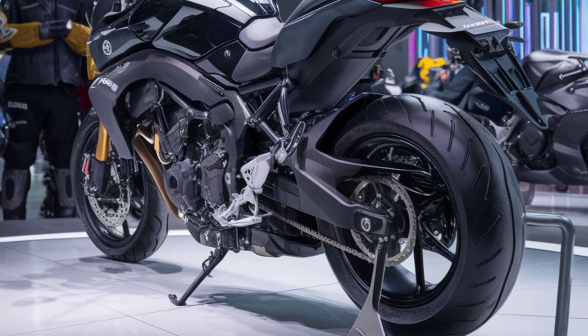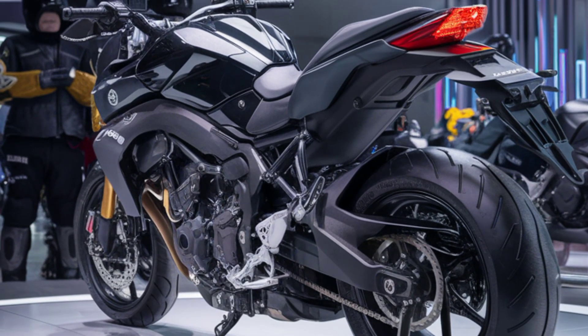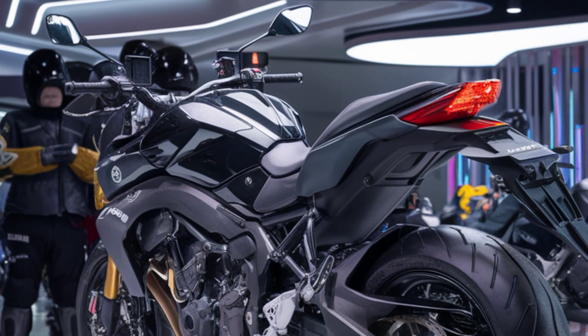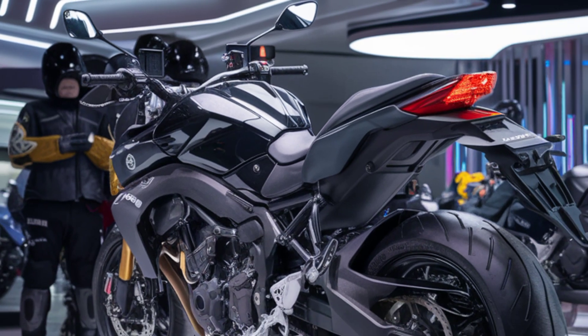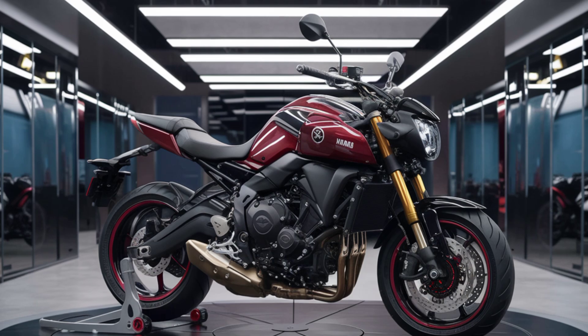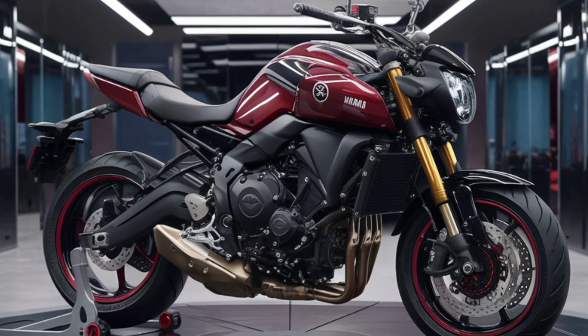When it comes to design, the MT-15 stands out with its aggressive styling and compact muscular frame. The bike features a distinctive bi-functional LED headlight, sharp tank shrouds, and a sleek tail section, giving it a modern sporty look. The digital LCD instrument cluster provides all the essential information at a glance, including speed, gear position, fuel level, and more.